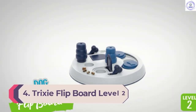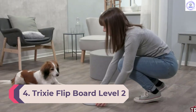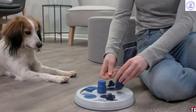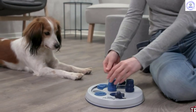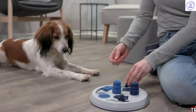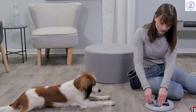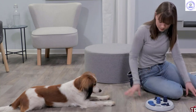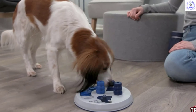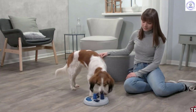Number 4: Trixie Flipboard Level 2. For intelligent pups that always seem to get themselves into mischief, the Trixie Flipboard Level 2 Puzzle is a great tool to harness and focus their curiosity in a safe and productive way. The simple design comes with three different types of puzzle challenges, including discs to slide to the side, cones to lift straight up, and levers to flip to open a lid. Filling a few or all of the compartments with treats or kibble provides different levels of challenge for your pup. While we appreciate the Trixie Flipboard for its versatility, smart pups may still master it pretty quickly.